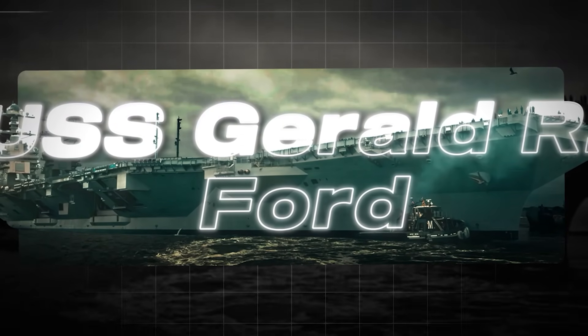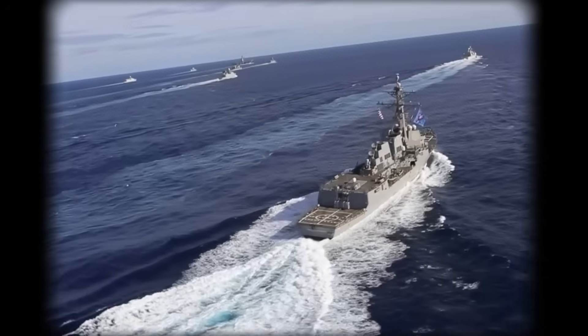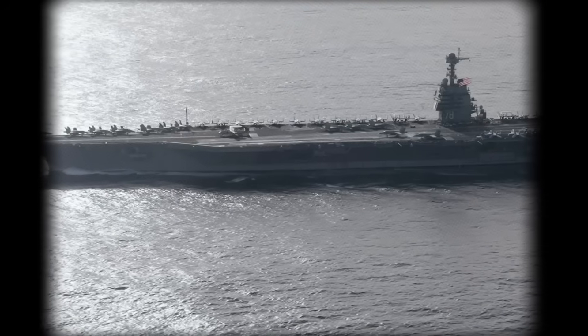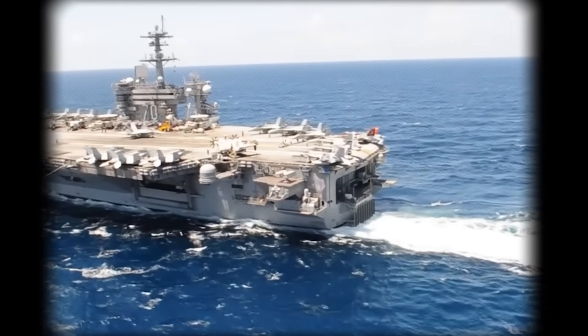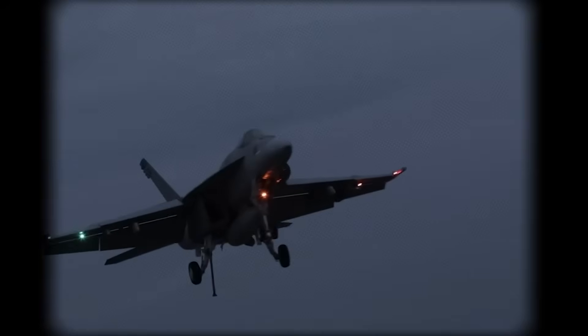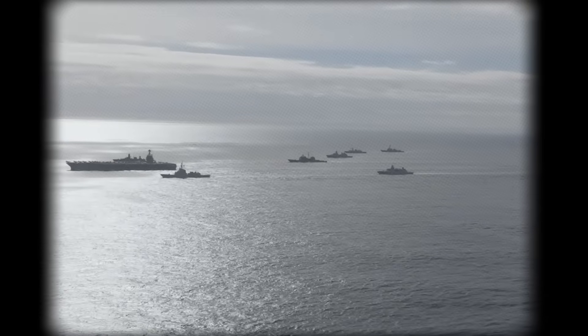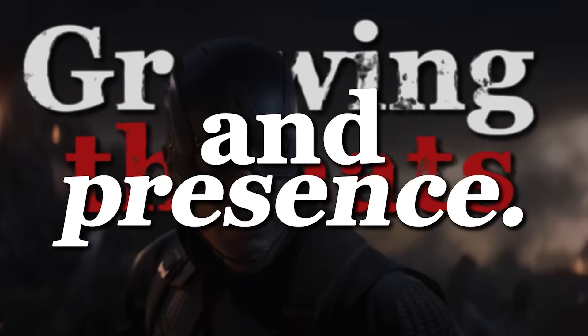Now let's turn our attention to a true titan of the ocean — the USS Gerald R. Ford. This isn't just any ship; it's the largest and most expensive warship ever constructed, with a staggering price tag of over 13 billion dollars. Weighing a hefty 97,000 tons and towering more than nine stories high above the waterline, it's powered by advanced nuclear reactors and hosts up to 90 aircraft on its vast flight deck — air power that eclipses that of over 60 countries combined, responding to growing threats with unmatched power and presence.